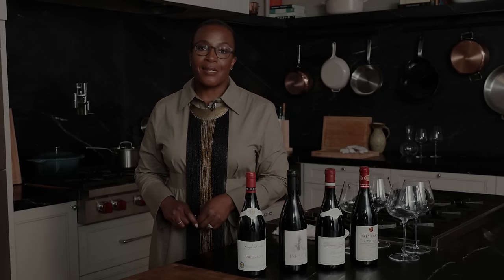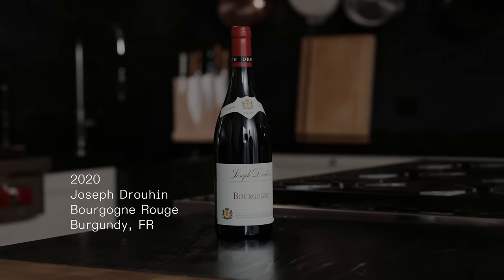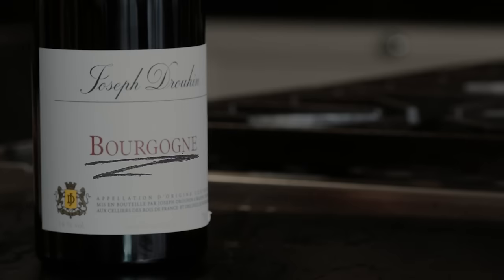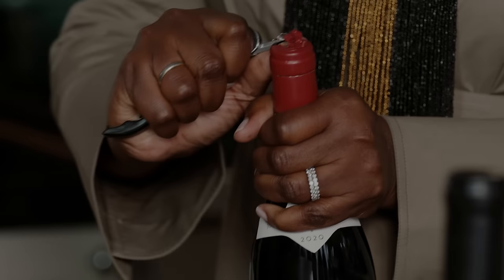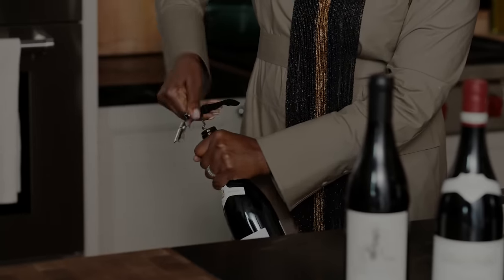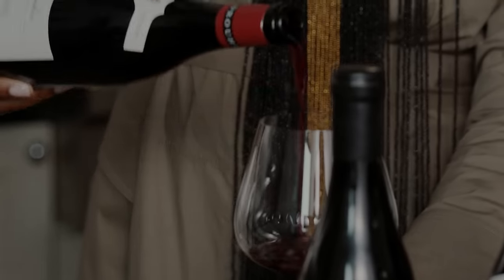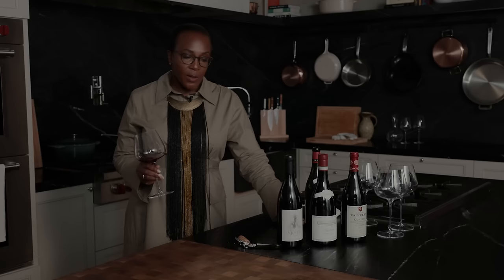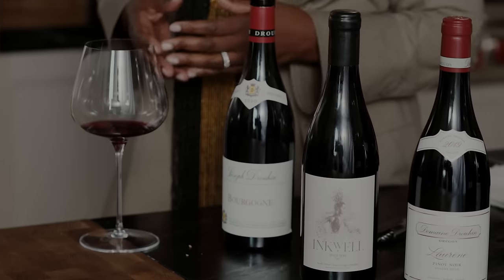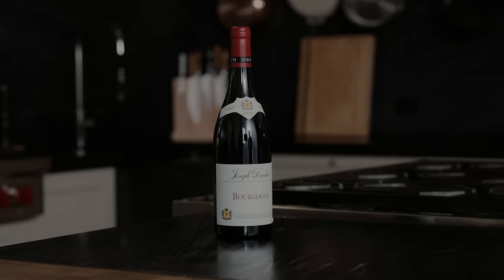And if you put it on a wine list, it's going to be even more expensive. This is an interesting wine — this is Joseph Drouin, their Bourgogne, and Bourgogne just means Burgundy. It's definitely punching above its weight in quality. But they don't own these grapes; they're buying grapes from different vineyards around Burgundy. For $20, I'm not disappointed in this wine, but I'm really interested in what's going to happen as we progress in price.